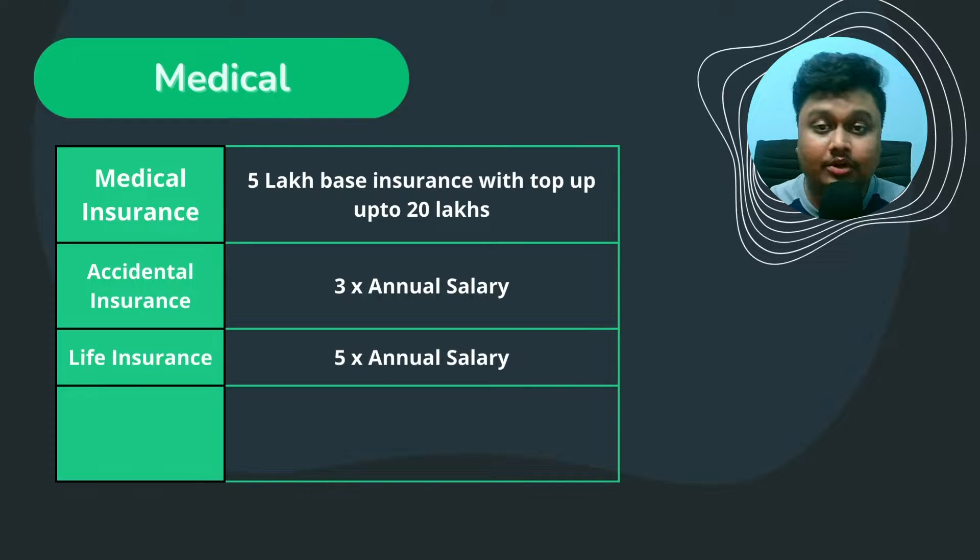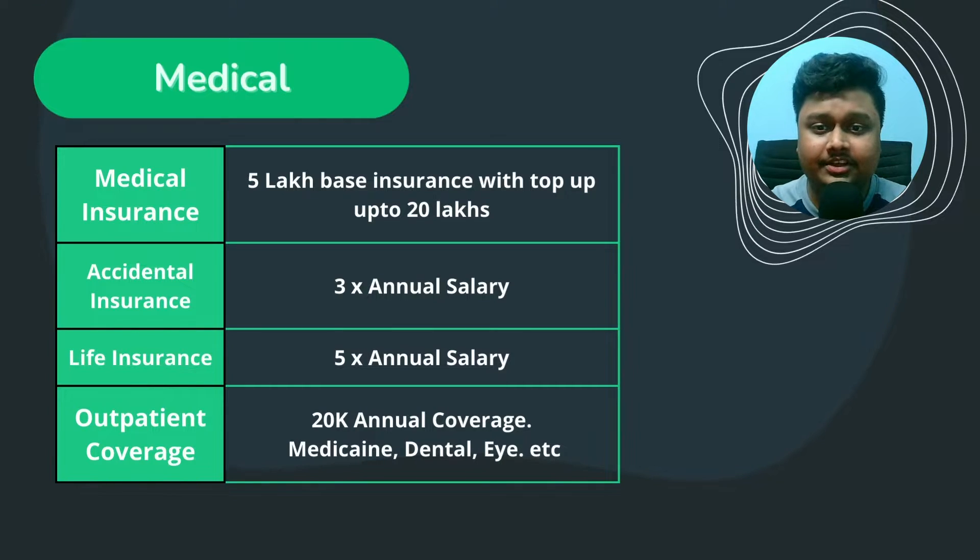Other than medical insurance, Walmart also offers accident and life insurance. Accident insurance is 3 times your annual salary, while life insurance is 5 times. Note that this figure might be different for other associates. Lastly, there is outpatient coverage, which covers doctor's appointments, spectacles, or dental. This is not an insurance — you pay upfront and then get it reimbursed. The coverage is around 20,000 annually, but you do need a prescription for the reimbursements.